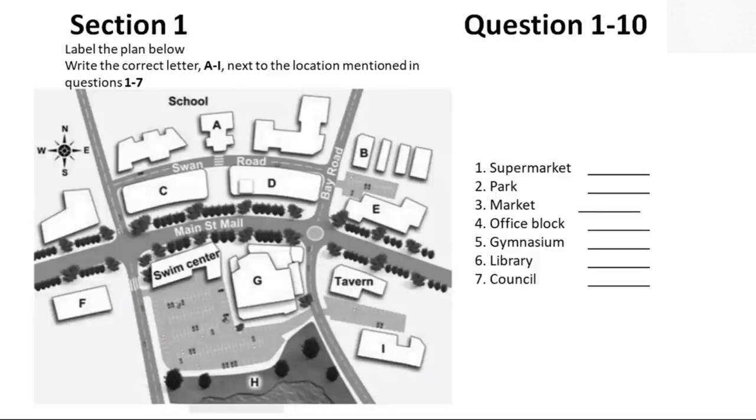The swimming pool will remain where it is. The school is a major user of the pool, so to make it safer for students to cross Swan Road, a pedestrian crossing will be installed in front of the school gymnasium. We've planned a gap in the trees on the Main Street Mall so that students will be able to walk across straight to the pool. Another pedestrian crossing to the west of the pool will give students and other users safer access to the new library.